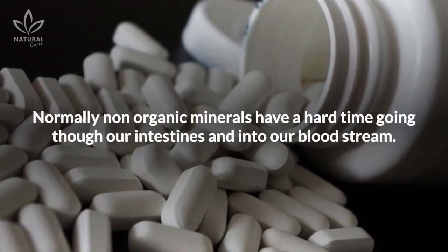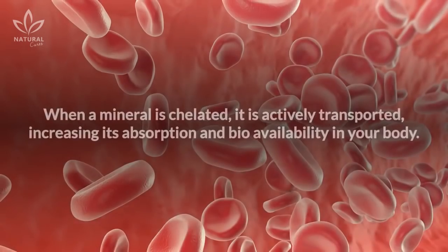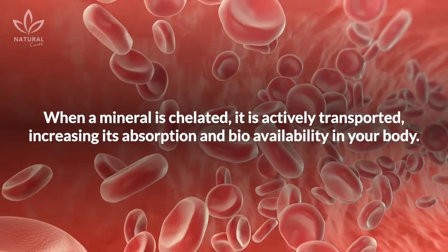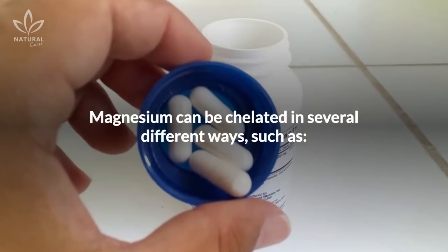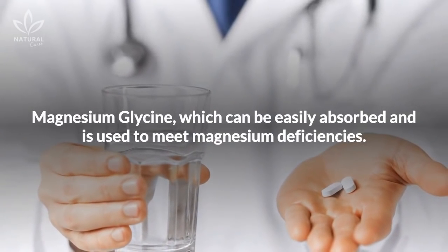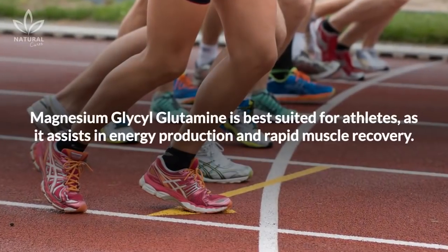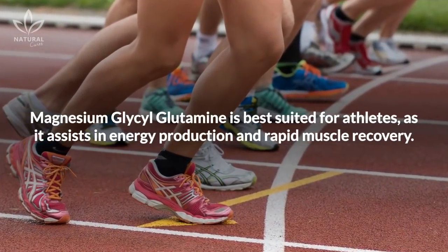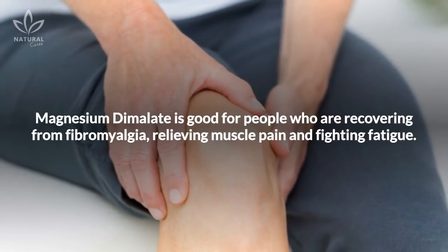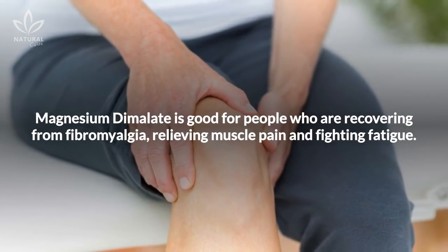Chelated magnesium: normally, non-organic minerals have a hard time passing through our intestines and into our bloodstream. When a mineral is chelated, it is actively transported, increasing its absorption and bioavailability. Magnesium can be chelated in several ways: magnesium glycine can be easily absorbed and is used to meet magnesium deficiencies; magnesium glycoglutamine is best suited for athletes as it assists in energy production and rapid muscle recovery; and magnesium dimolate is good for people recovering from fibromyalgia, relieving muscle pain and fighting fatigue.